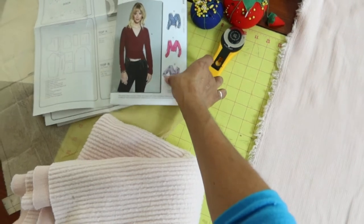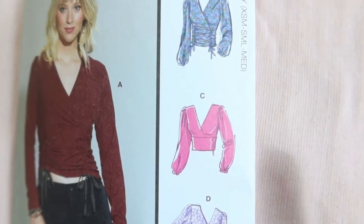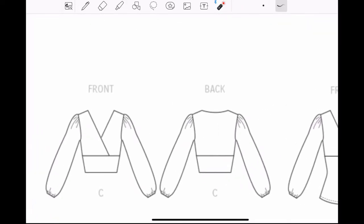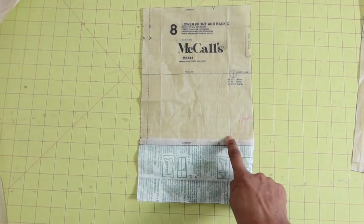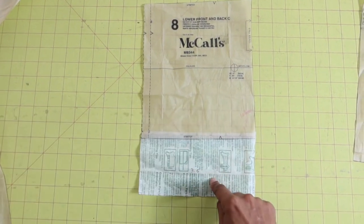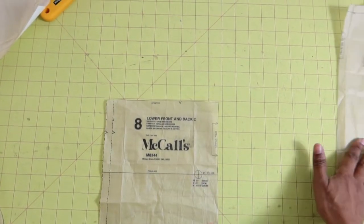With the two pieces combined, I'll be able to cut out the next sewing make: McCall's 8344. My plan is to make view C. This top has gathers in the sleeve cap area, but since my fabric is a little thick I want to eliminate those gathers. The other change I'd like to make is to lengthen the lower front and lower back piece.